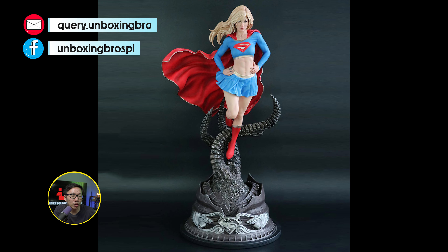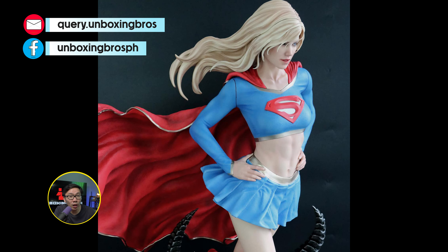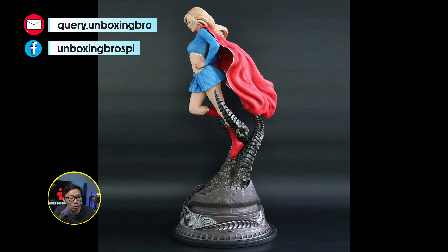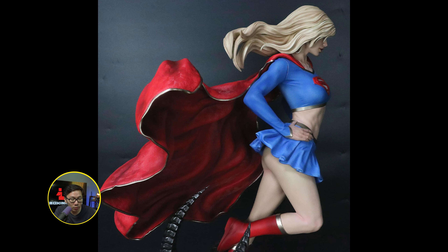We have the prototype reveal for this museum-type Supergirl. The seams on the arm will be fixed and will be less visible, so don't worry about them. The eyes will be made out of glass, which will be really nice to look forward to. Everything else came out amazing and this is definitely the Supergirl statue to own.